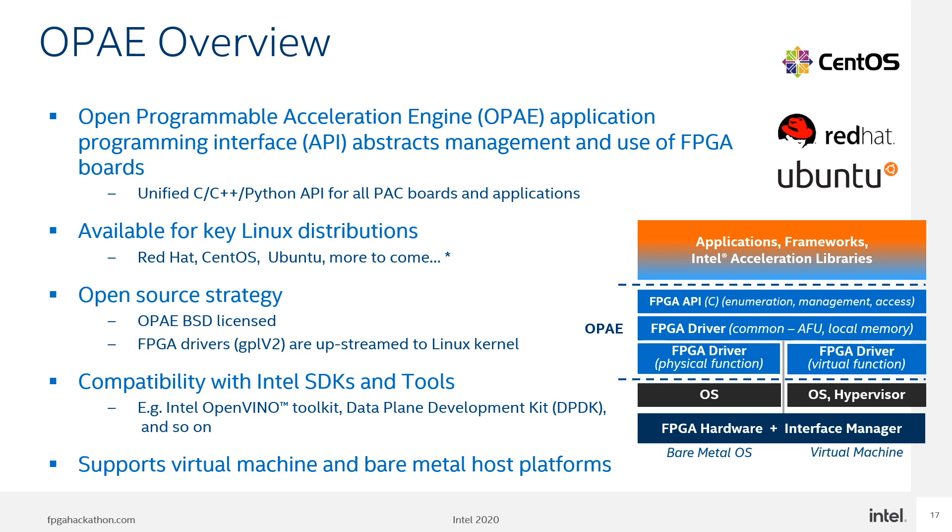The user space tools provide board-level management and telemetry in addition to programming support. The ASE simulation environment provides a consistent transaction-level hardware interface and software API that allows development of production-quality AFUs and host software applications. To use the ASE environment, you must have source code in a language that RTL simulators can interpret, as well as access to third-party simulators such as Synopsys VCS or Mentor Graphics Questa Core.